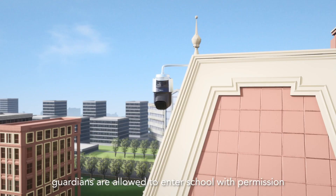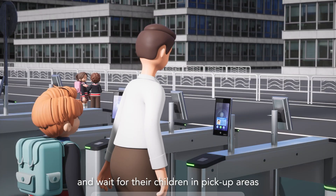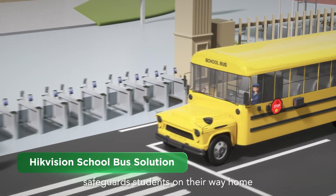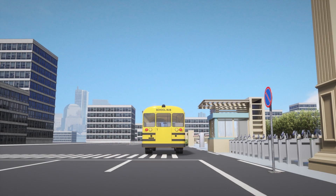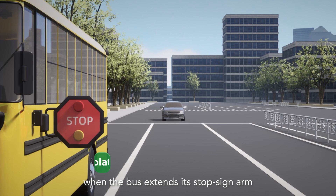When school ends, guardians are allowed to enter school with permission and wait for their children in pick-up areas. HikeVision's school bus solution safeguards students on their way home, ensuring that nearby drivers stop when the bus extends its stop sign arm.